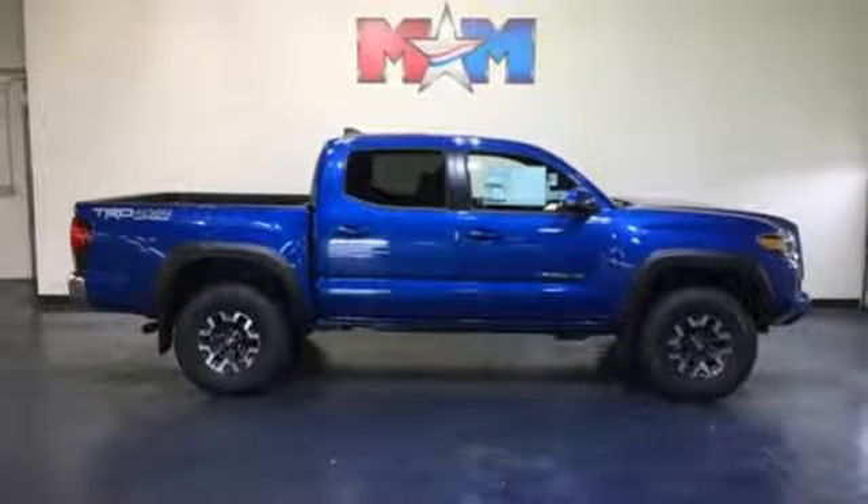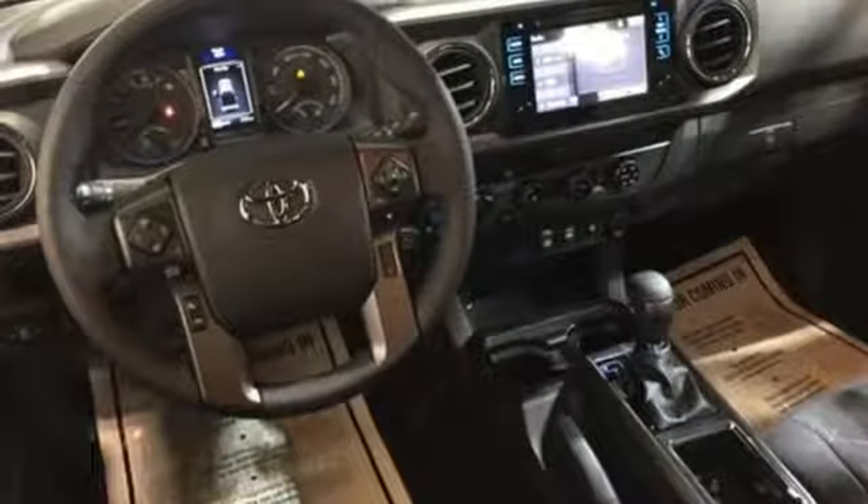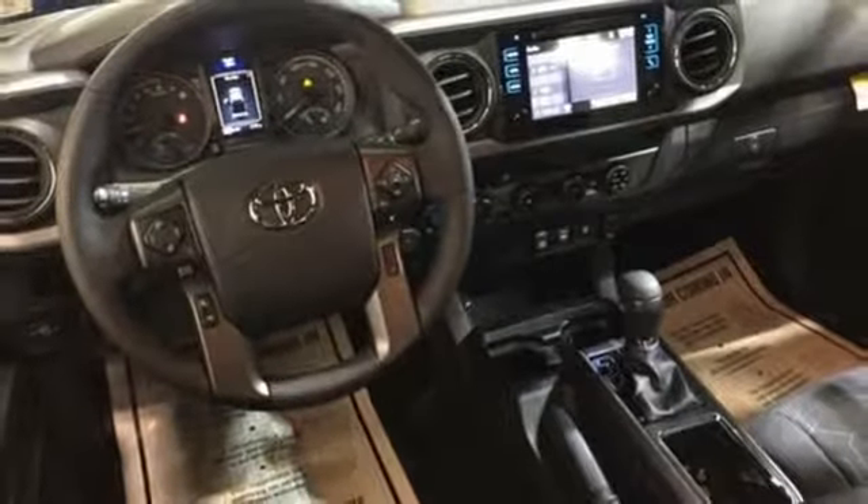The daring look of the body only hints at its bravery. If you're excited about your next getaway with the capability of this Tacoma, just think about what this truck will do for every other day of your life. Come in for a test drive.